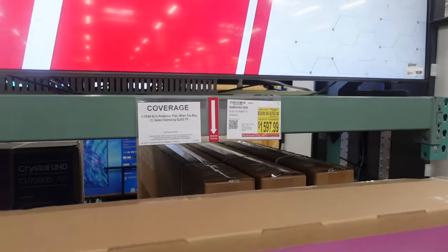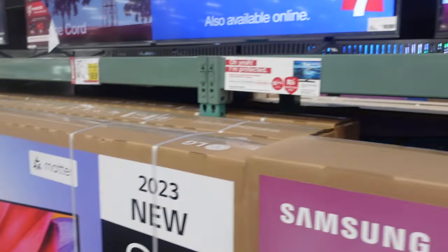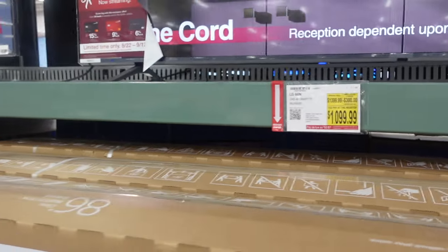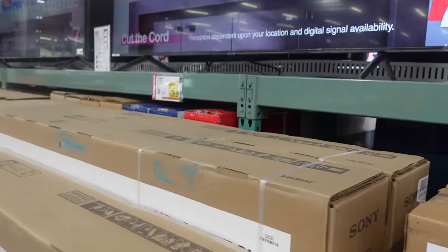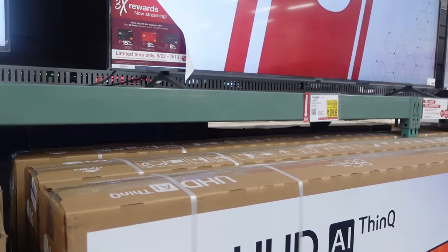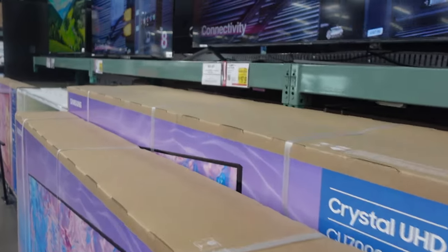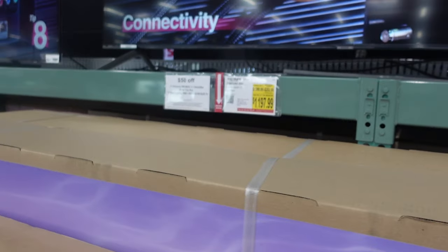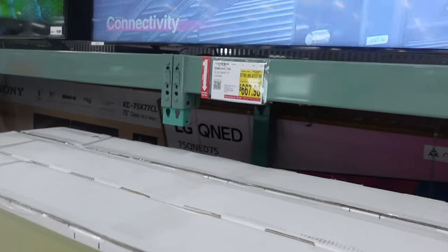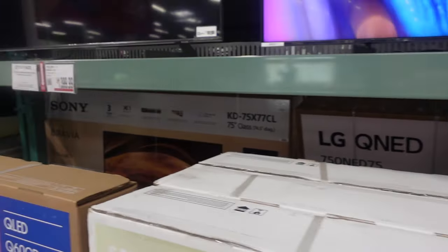We've got some TVs on sale. The Samsung 85-inch is on sale for $1,597.99 — that's $702 off. Then this one over here is $1,099.99 — $300 off. Next to that, $1,299.99 — $200 off — this is an 85-inch, and the previous one was an 86-inch. Moving down, another 85-inch for $1,197.99, that's $202 off. Down here, a 75-inch for $667.98 — $132 off. And this one is a Samsung 75-inch not on sale for $1,399.99.